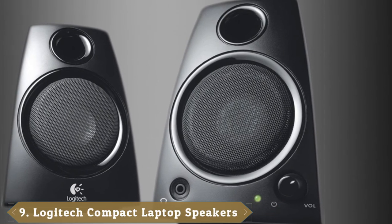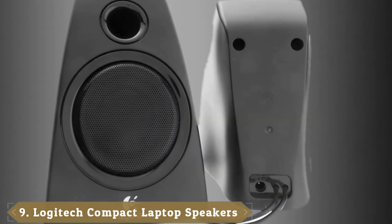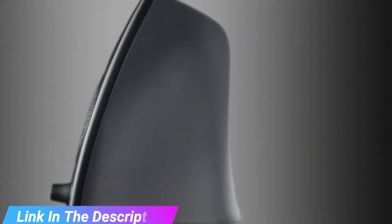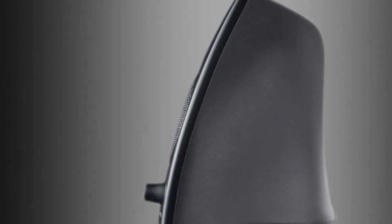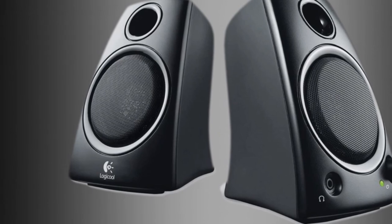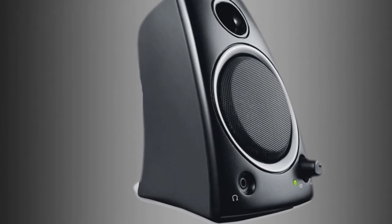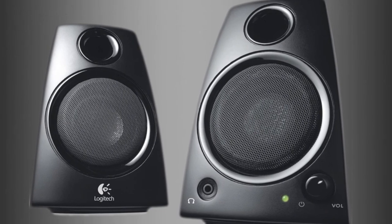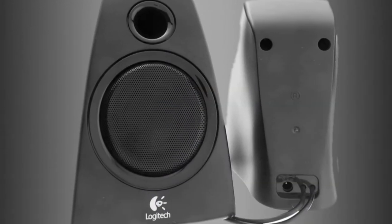Next at number 9, we have the Logitech Compact Laptop Speakers. Logitech, like Creative, has long produced trusted computer peripherals — making aftermarket mice, keyboards, headphones, and other accessories. It's no surprise they've made some of the best speakers for the budget-minded. The Logitech Compact Laptop Speakers are less portable than some other offerings, but are perfect for someone on a tight budget looking for a better sound experience. With 5W of power and a front-mounted reflex port, there's a lot to love. Logitech is a great economical solution, offering a simple and familiar style with great music and gaming experiences.